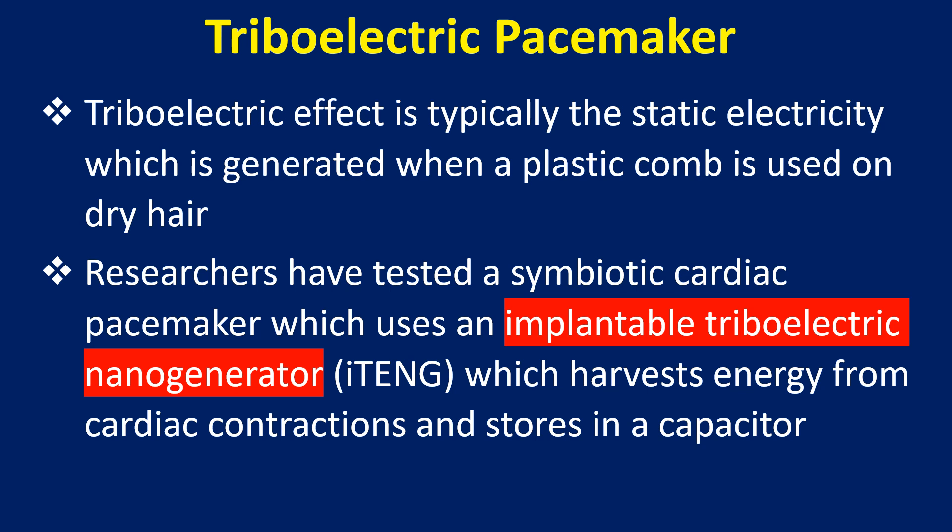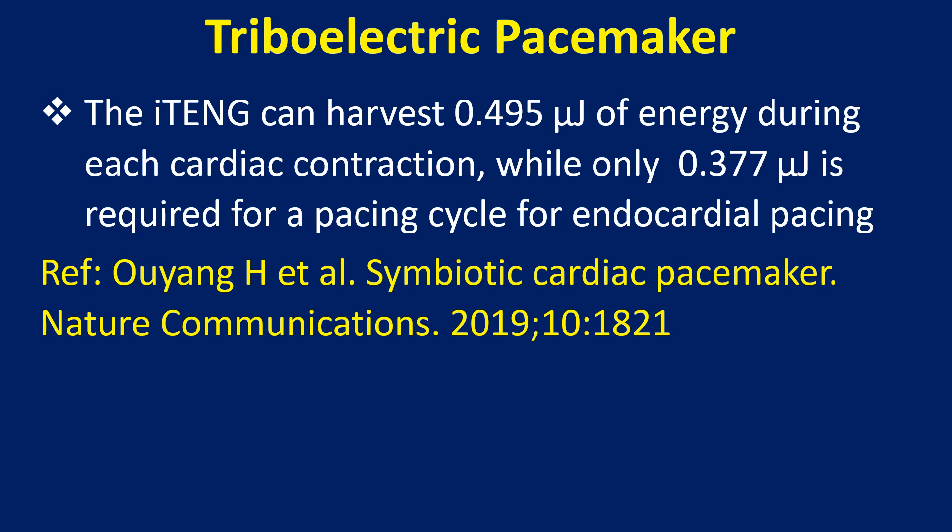Researchers have tested a symbiotic cardiac pacemaker which uses an implantable triboelectric nanogenerator that harvests energy from cardiac contractions and stores it in a capacitor. The iTENG can harvest 0.495 microjoules of energy during each cardiac contraction, while only 0.377 microjoules is required for a pacing cycle for endocardial pacing.